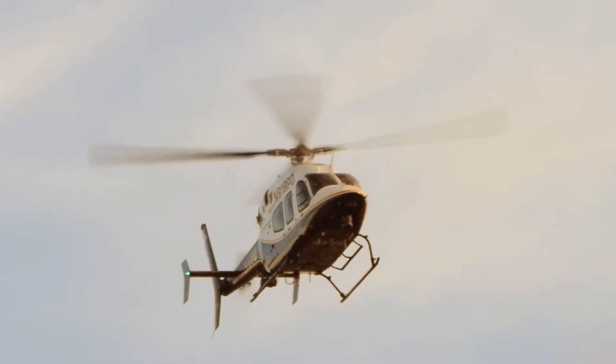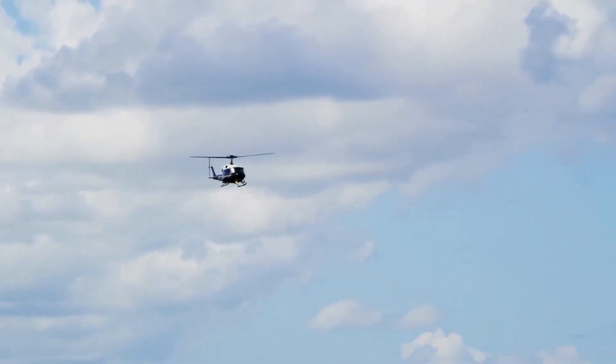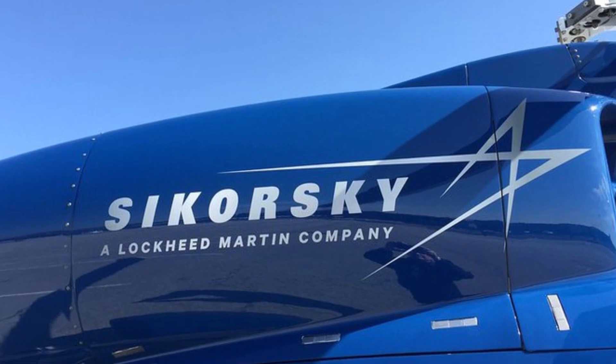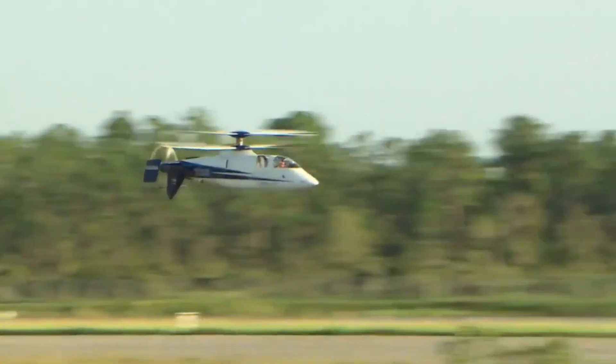Push a helicopter past 200 miles an hour and it starts to fight you. The blades stall, the cockpit shakes, and the entire machine wants to tear itself apart. For decades, that was the unbreakable limit — until Sikorsky decided to cheat physics. So how did Sikorsky make a helicopter fly faster than anyone thought possible?